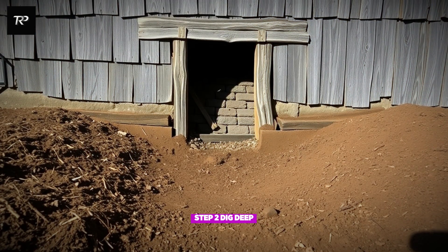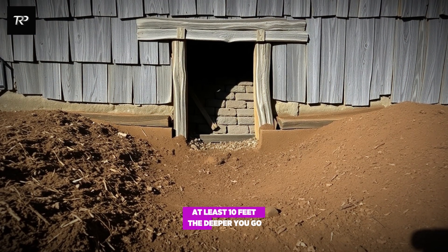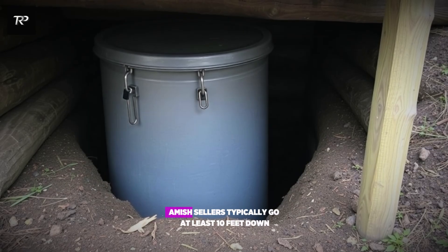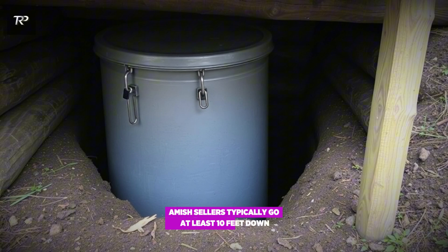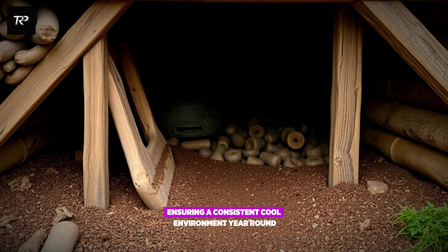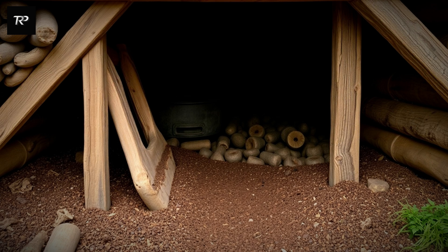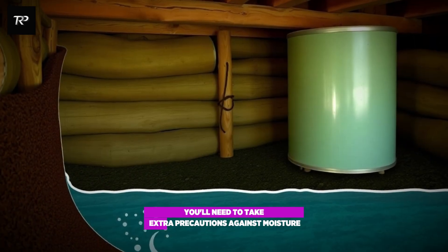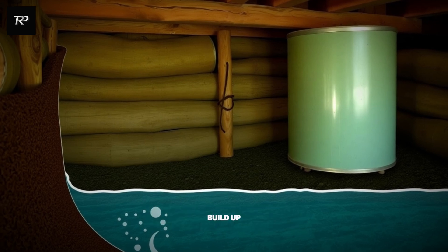Step 2: dig deep, at least 10 feet. The deeper you go, the more stable the temperature. Amish cellars typically go at least 10 feet down, ensuring a consistent cool environment year-round. If you live in an area with a high water table, you'll need to take extra precautions against moisture buildup.